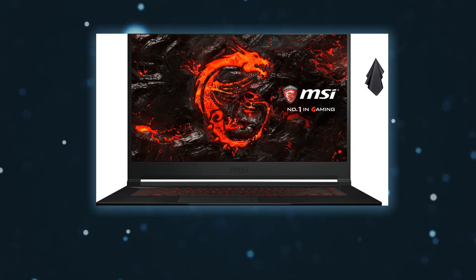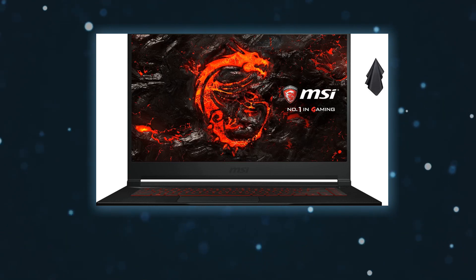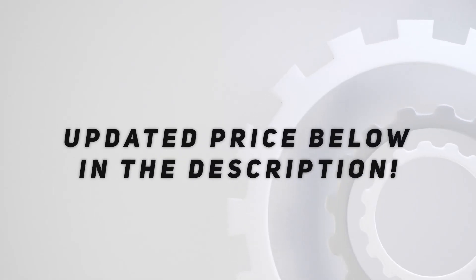Included in the package: bundled with a microfiber cloth. Check out the video description for the updated price.